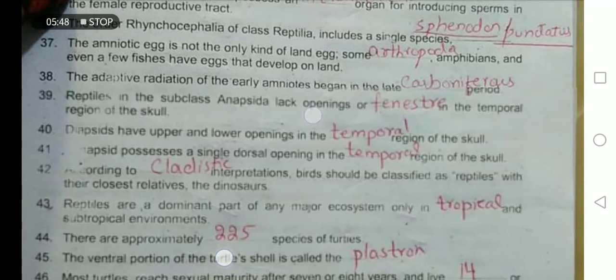Reptiles in the subclass Synapsida lack fenestrae or openings in the temporal region of the skull. Diapsids have upper and lower openings in the temporal region of the skull. Synapsids possess a single dorsal opening in the temporal region of the skull.